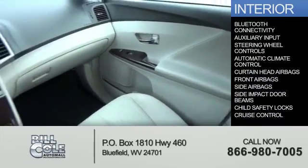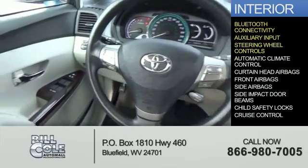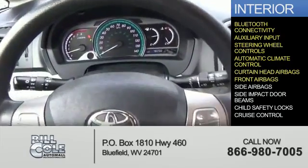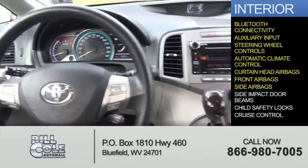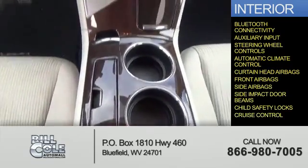Inside you'll find Bluetooth connectivity, an auxiliary input, steering wheel controls, automatic climate control, curtain head airbags, front airbags, side airbags, side impact door beams, child safety locks, and cruise control.